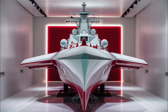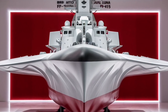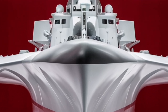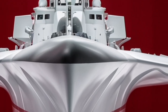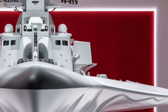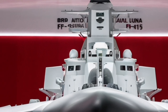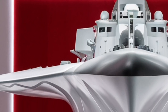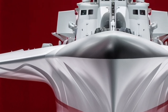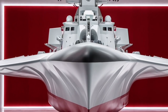The BRP Antonio Luna is also designed with modularity in mind, meaning its systems can be upgraded over time as new technologies become available. For instance, while its vertical launch system for advanced missiles was not installed at the time of its commissioning, the ship is built with space and provisions for such upgrades in the future. This future-proofing is a critical feature because naval warfare is constantly evolving, and a ship that can adapt ensures longevity of service without requiring a completely new vessel.